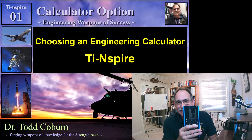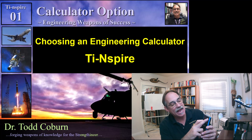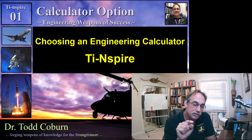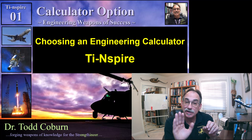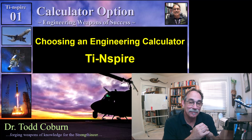The TI-Nspire CX2 CAS is the calculator that I recommend. Once again, you won't be able to use this for the California PE, at least not at this time, and you may not be able to use it for other tests. You should be able to use it for most of your engineering classes, and it would be a great one for industry as well. There will be a link in the video if you want to connect directly so you get the recommended one. Enjoy and best of luck.